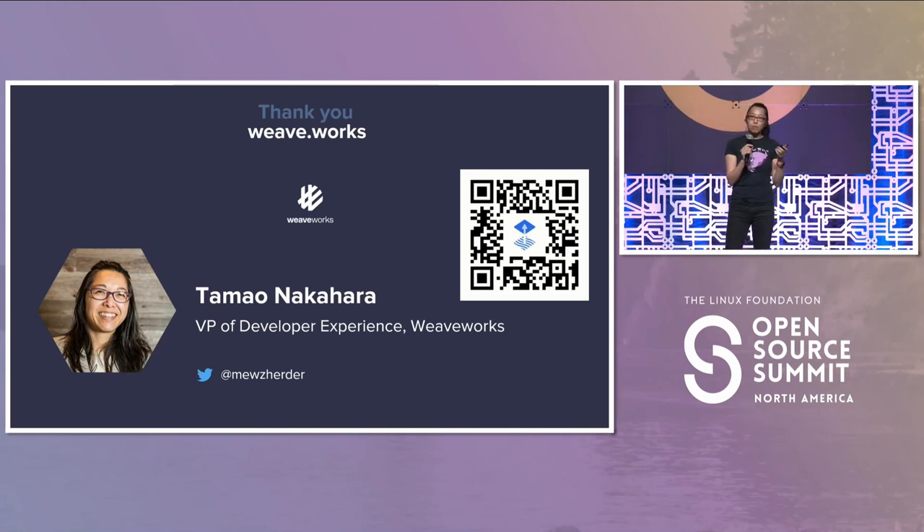Please check this QR code. We have plenty of talks here at Open Source Summit, and we just finished GitOpsCon and CDCon covering all these types of talks about Flux. Our company is weave.works — our contact info is there. If you want to find out more, please reach out to us. Thank you.